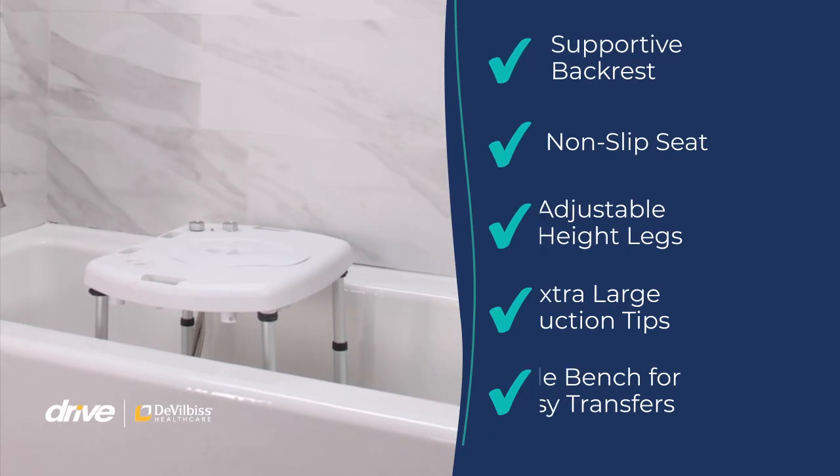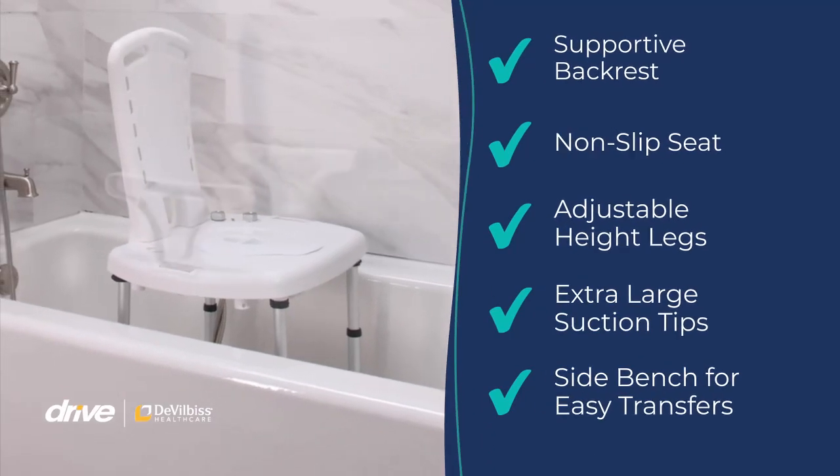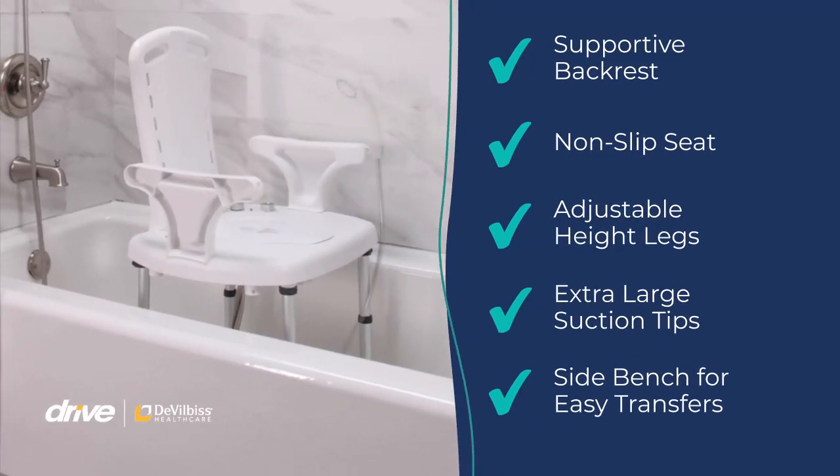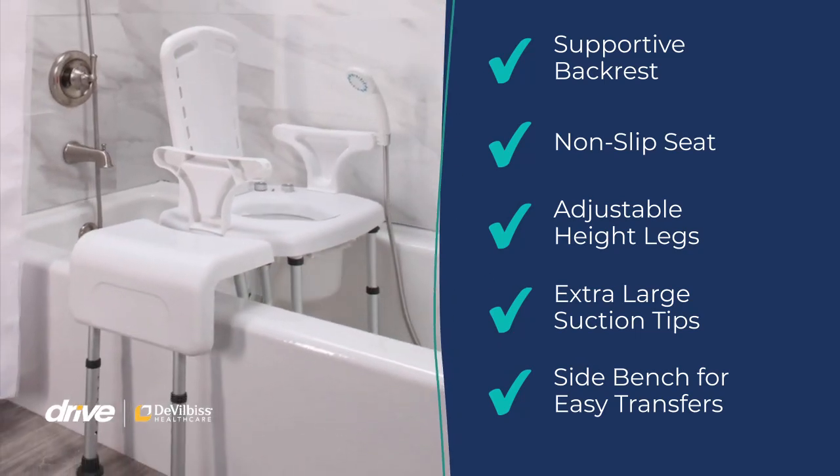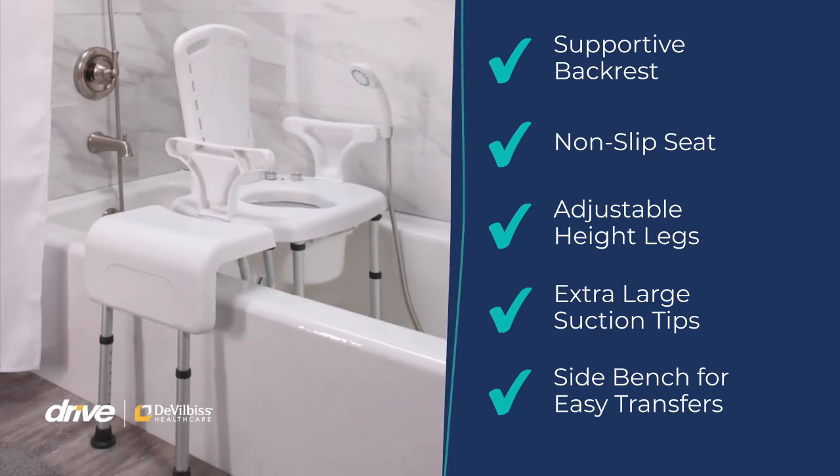The Aqua Chair was designed with safety in mind. For your security, it combines a full backrest, non-slip seat pad, adjustable suction-capped aluminum legs, and an optional bench accessory for safe transfers.